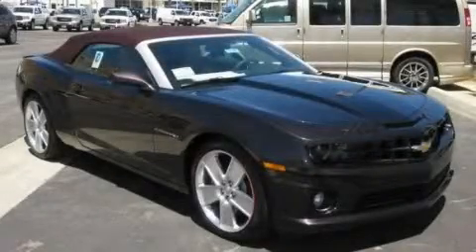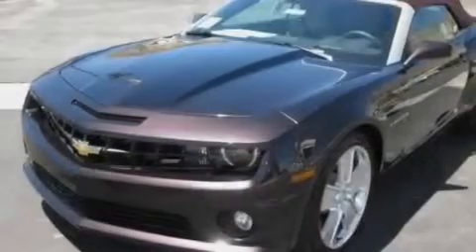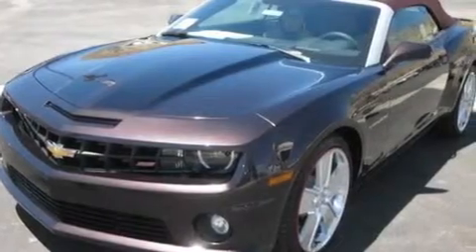This is a brand new 2011 Chevrolet Camaro, as comfortable on the track as it is on the streets. It features a 6.2 liter 8-cylinder engine and an automatic transmission.